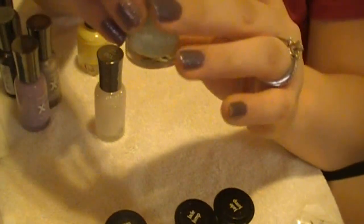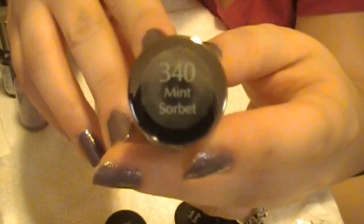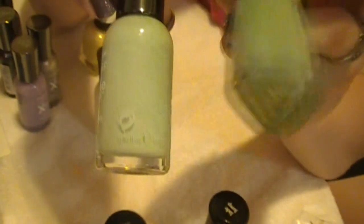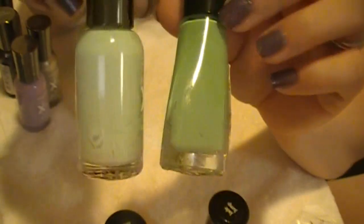A color similar to that is in the Hard as Nails Extreme Wear in number 340, Mint Sorbet. It's like a real pretty pastel-y green. Compared to Jade Jump, you can see Jade Jump is a little bit darker — it's a jade color — while Mint Sorbet is more of a minty green. But they're both awesome colors.